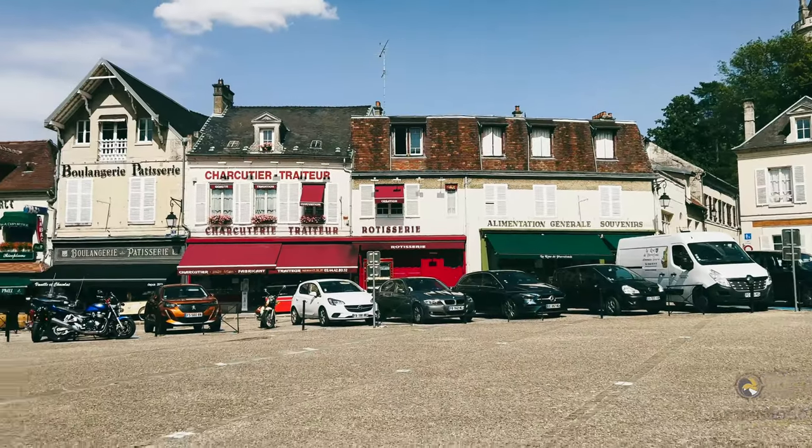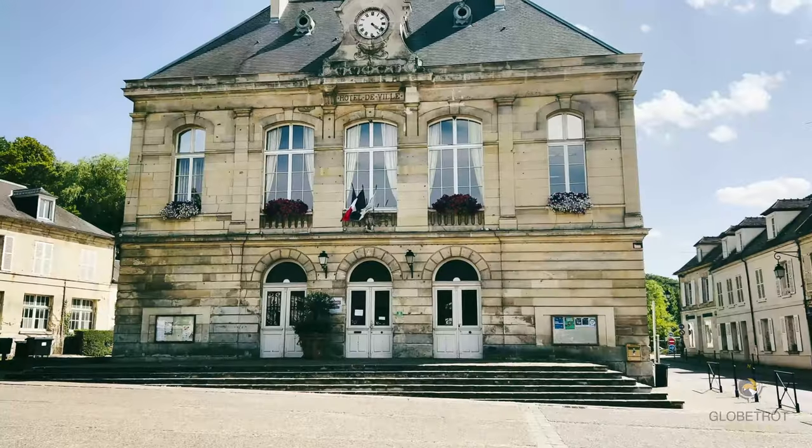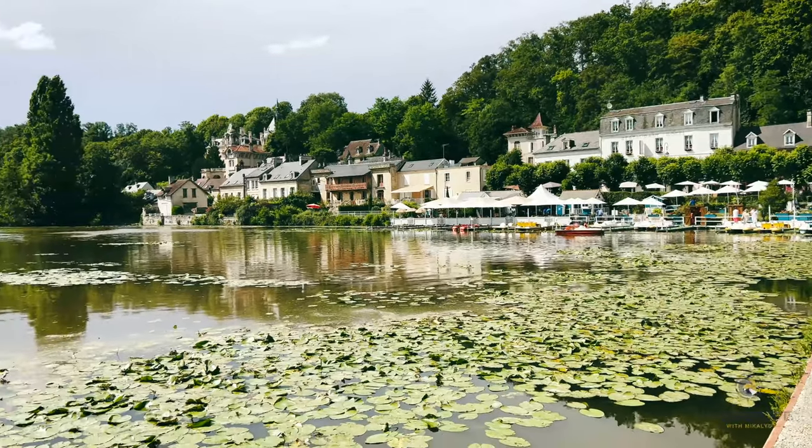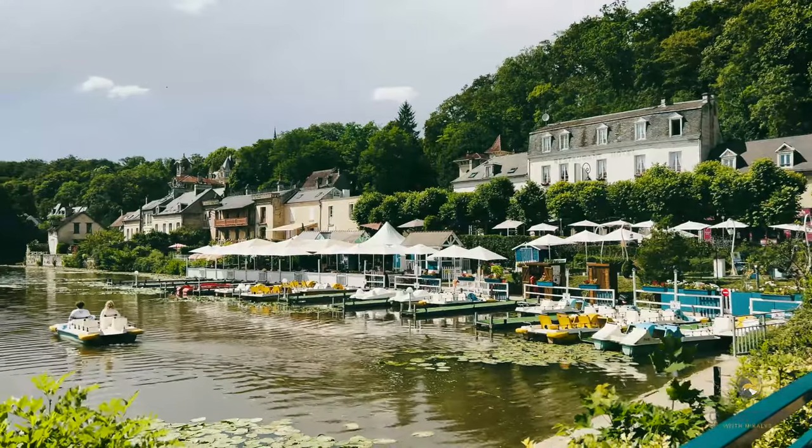In addition to the castle, Pierrefonds has a charming old town with narrow streets, half-timbered houses, and a 16th century church. The town is also located on the edge of the Forest of Compiègne.